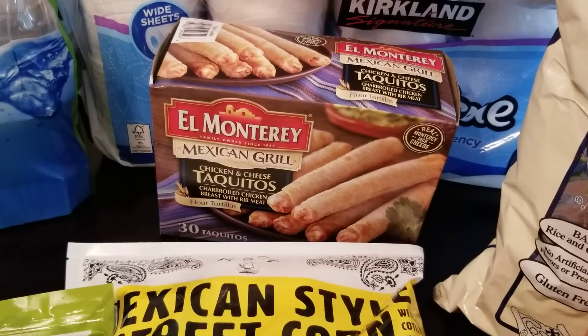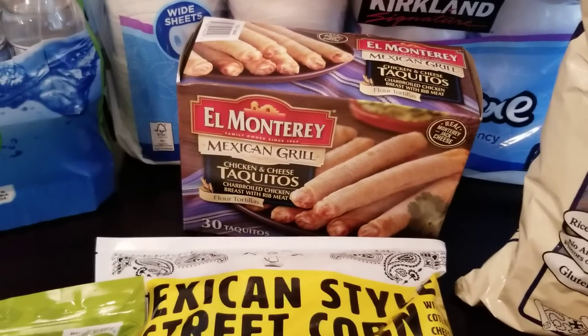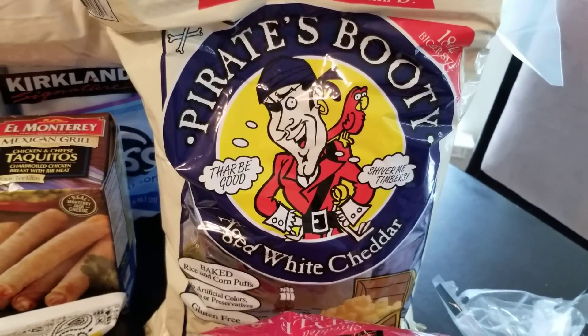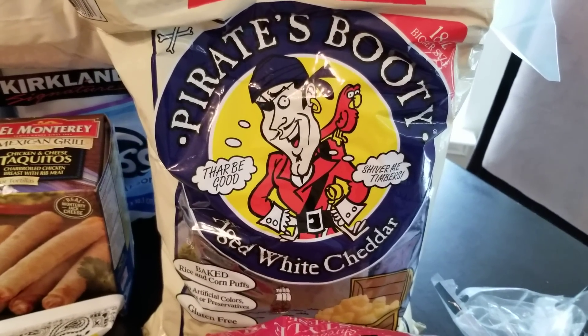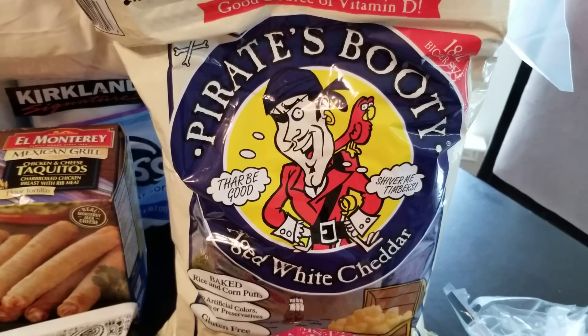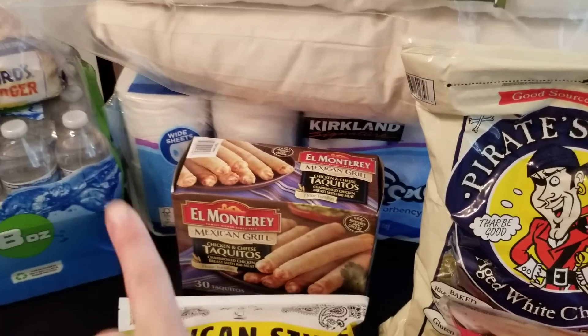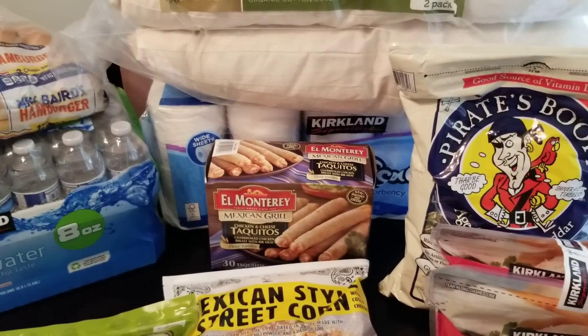The chicken and cheese taquitos in the air fryer — they are amazing and all my kids love these. It's just a quick and easy snack. Pirate's Booty: I always grab at least one when it's on sale. We actually have a little bit of our last bag left that we brought with us, so I grabbed one more for backup. And toilet paper — we brought a few rolls with us but definitely needed some more.